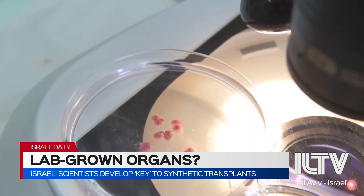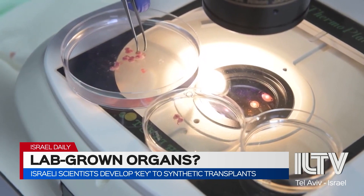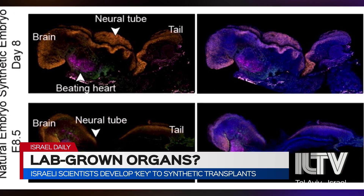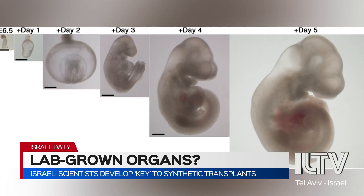No egg, no sperm, no womb, no problem. Israeli scientists at the Weizmann Institute of Science in Rehovot for the first time successfully created a viable synthetic mouse embryo — and they did it with nothing but the mouse's own skin cells.